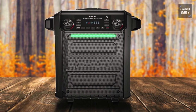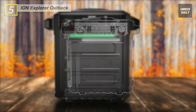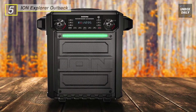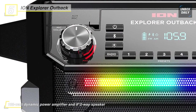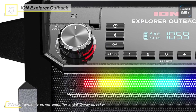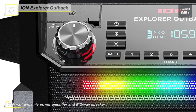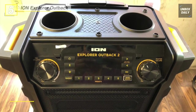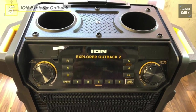Up next on the list, we have the ION Audio Explorer Outback speaker. It is a water-resistant, portable speaker system with a rechargeable battery that lets you wirelessly stream music for up to 100 hours on a single charge, without the need for an audio cable or power cord. Equipped with Bluetooth technology, it can pair with any Bluetooth device up to 100 feet away.